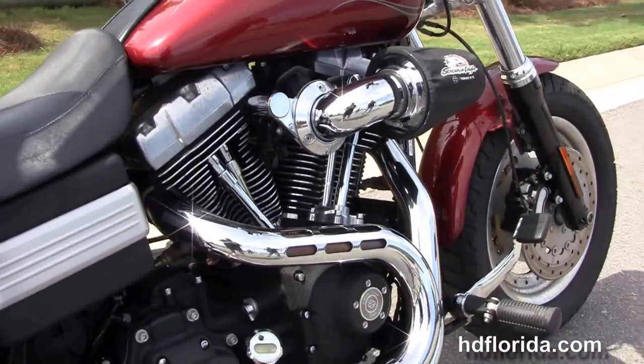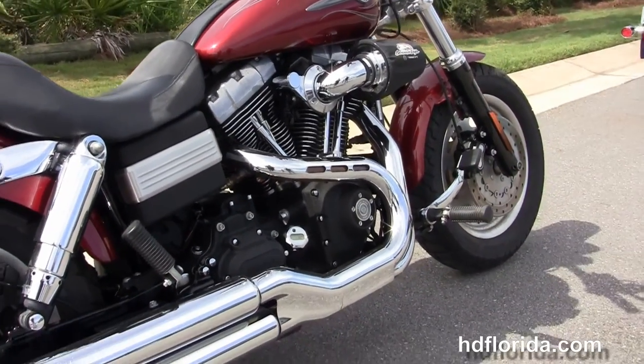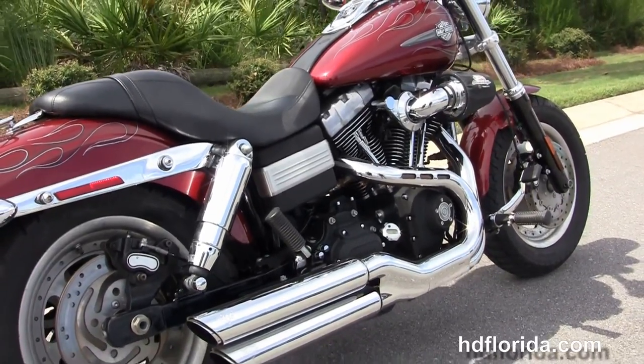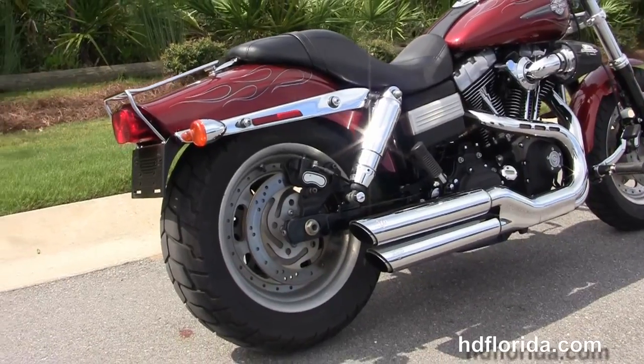It's got the rubber mounted air-cooled 96 cubic inch twin cam engine with six speed transmission, the upgraded Screaming Eagle heavy breather with the upgraded stage one fuel mapping, and the Tommy gun style exhaust.